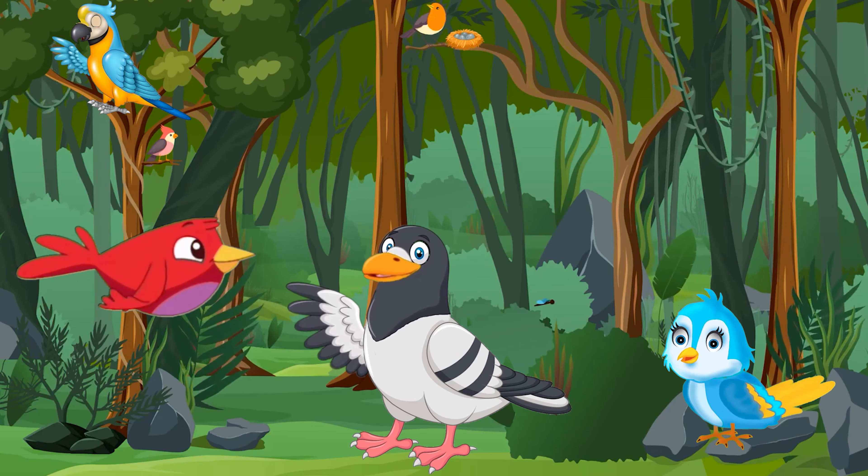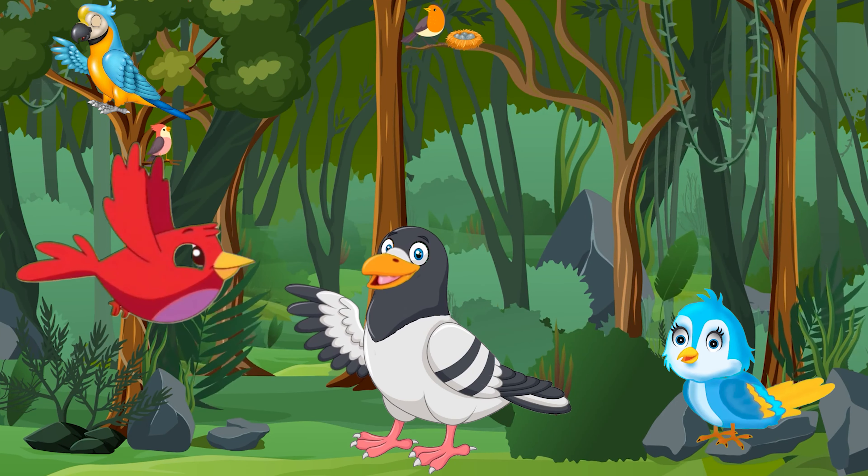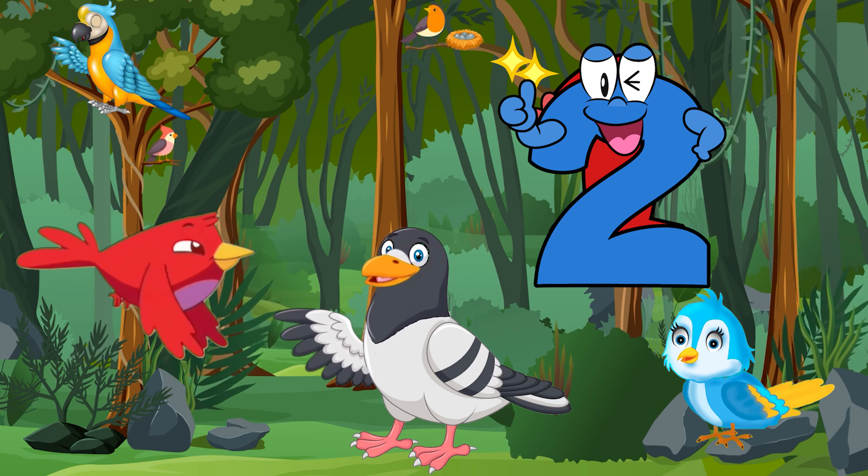Welcome to the beginner's guide for learning bird names and numbers.